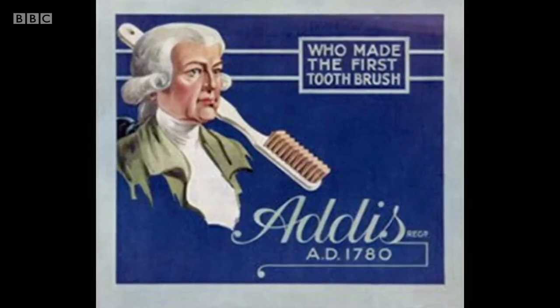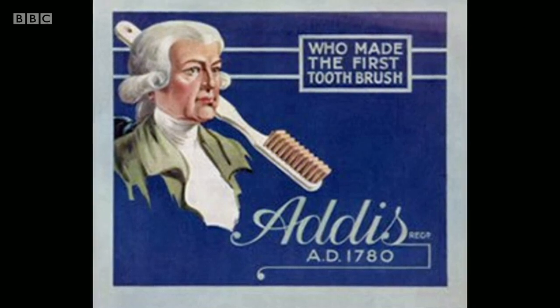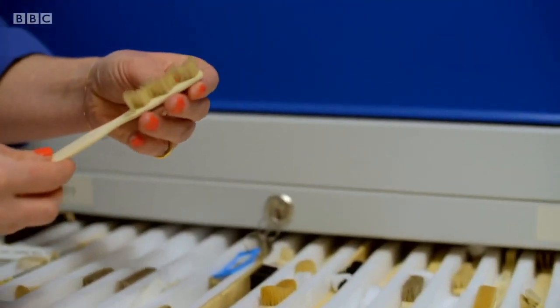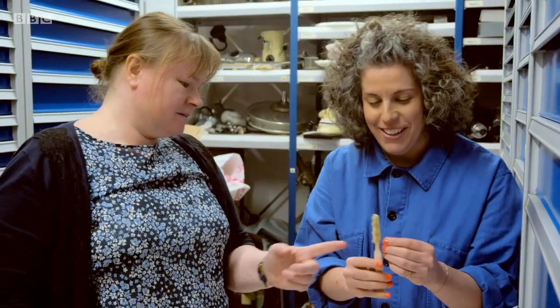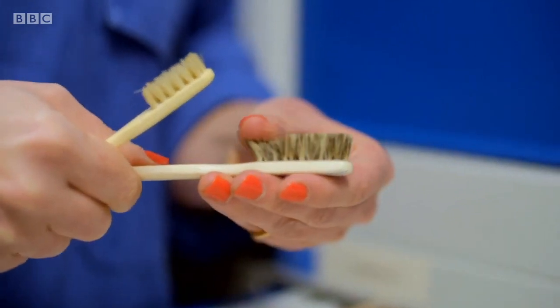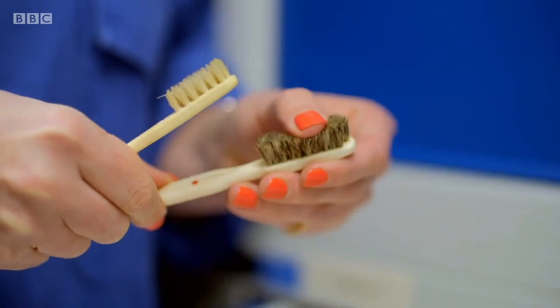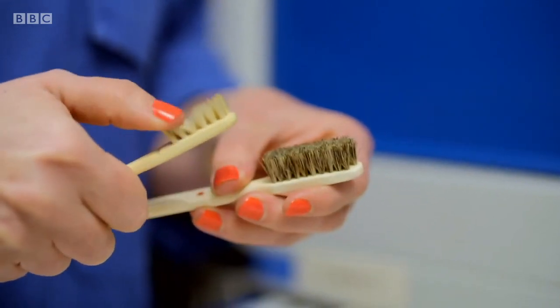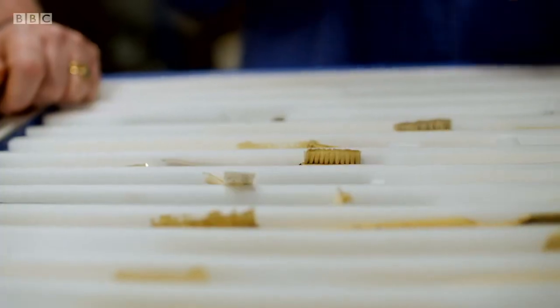William Addis went on to mass produce this tooth broom under the now familiar brand name Wisdom. Other companies were quick to follow suit. The bristles could be Siberian pig bristle, or badger hair bristle — much more expensive. Only the wealthy could afford these brushes, with most people either doing nothing or just using rags.